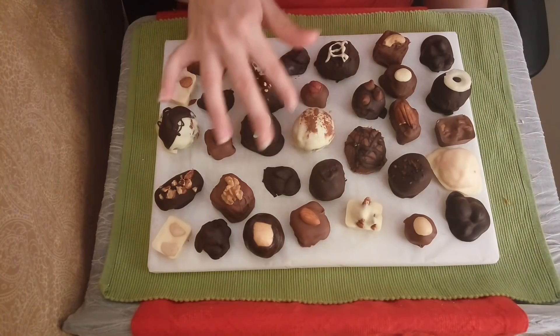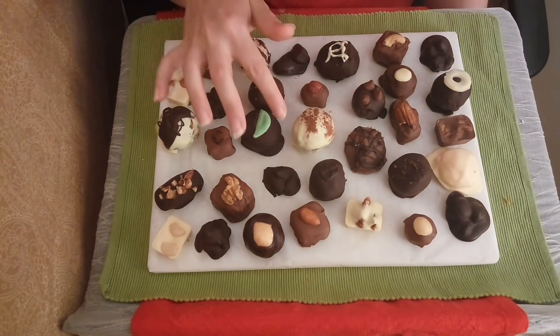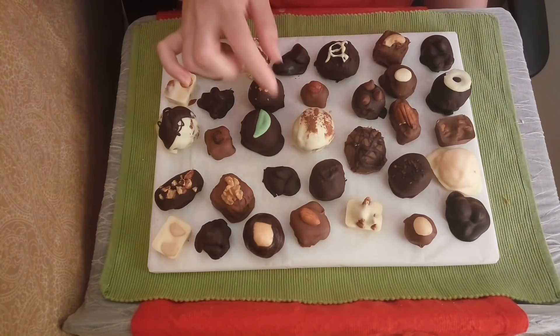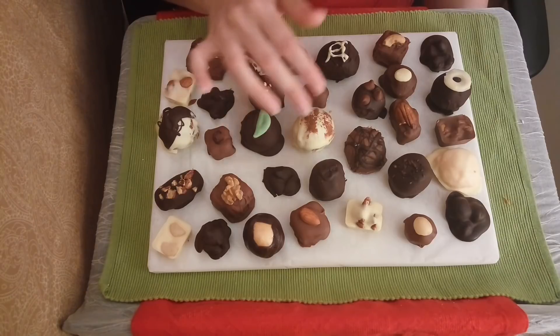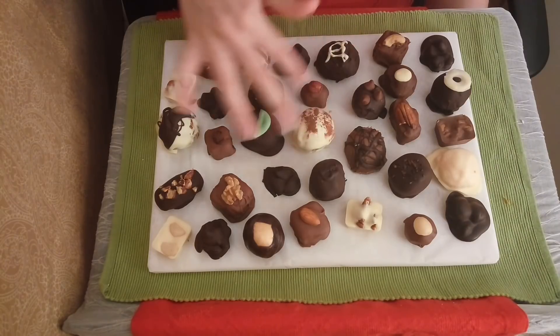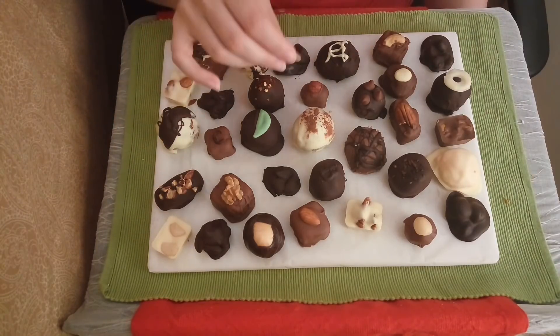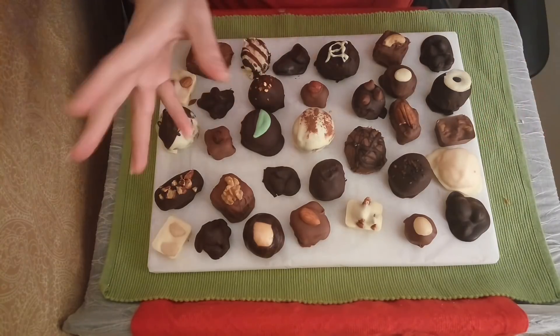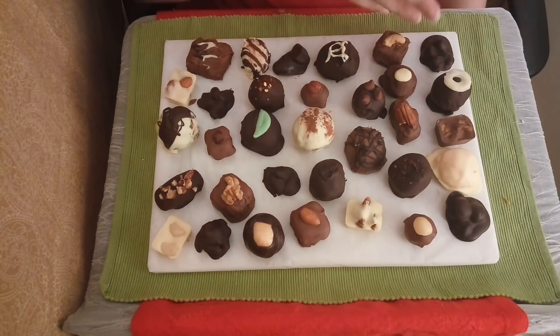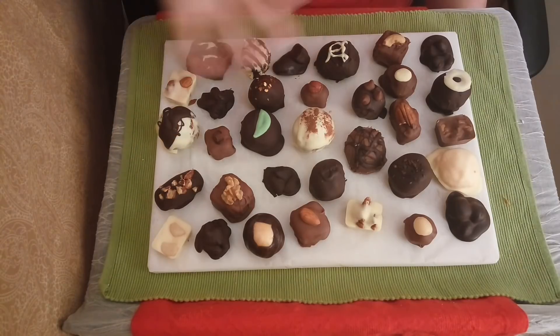This is our cinnamon swirl chocolate. You can see it's sprinkled with cinnamon on the top, and it is quite a delicious chocolate. It's a white vanilla cream on the inside swirled through with cinnamon, then dipped in white chocolate and sprinkled with the cinnamon on top as well. It gives a very distinct, different feel than a lot of the other chocolates — along with our orange sherbet, it's kind of the least chocolatey chocolate, going a bit of a different direction.